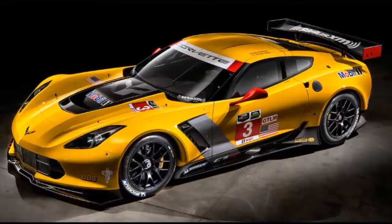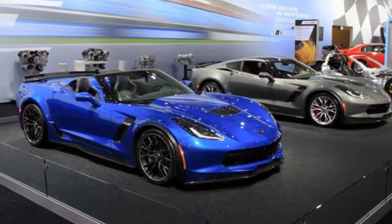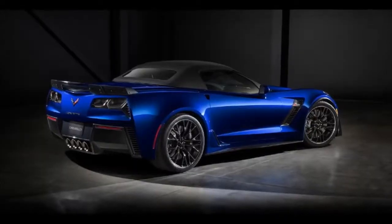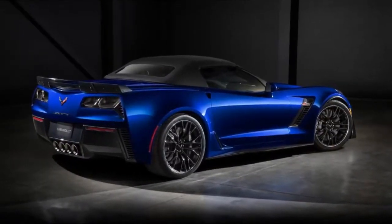Consumer Reports does not endorse products or services. Z06 and the C7.R race car were co-developed and share many features and components. With Stingray as their foundation, Z06 and C7.R were engineered to dominate the racing competition.